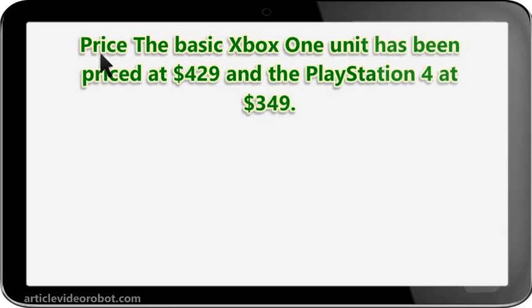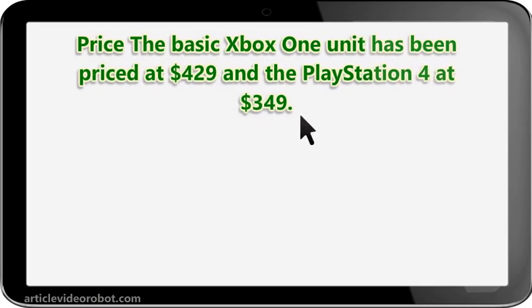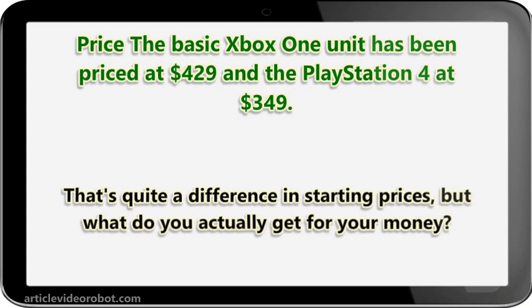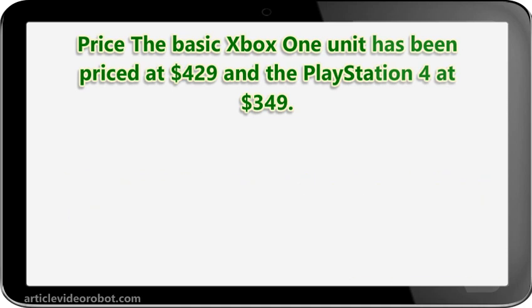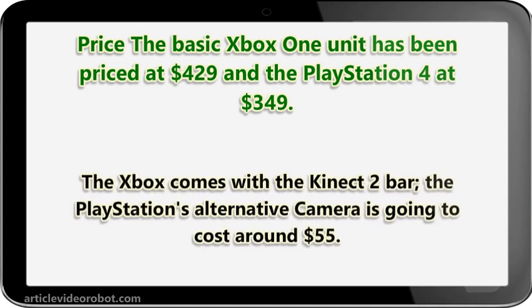Price. The basic Xbox One unit has been priced at $429 and the PlayStation 4 at $349. That's quite a difference in starting prices, but what do you actually get for your money? Both come with the basics to get you started: console, power cable, HDMI cable, controller, and headset. The Xbox comes with the Kinect 2 bar, while the PlayStation's alternative camera is going to cost around $55.